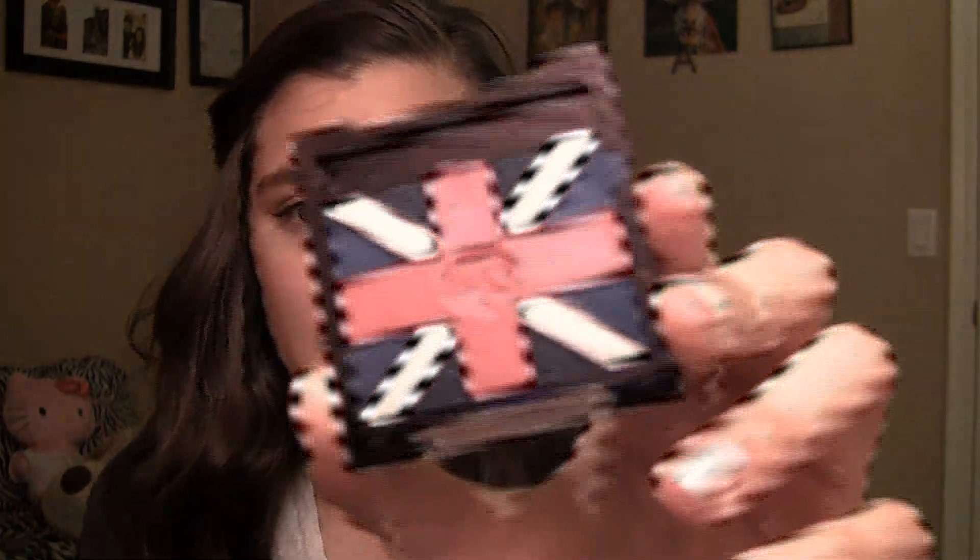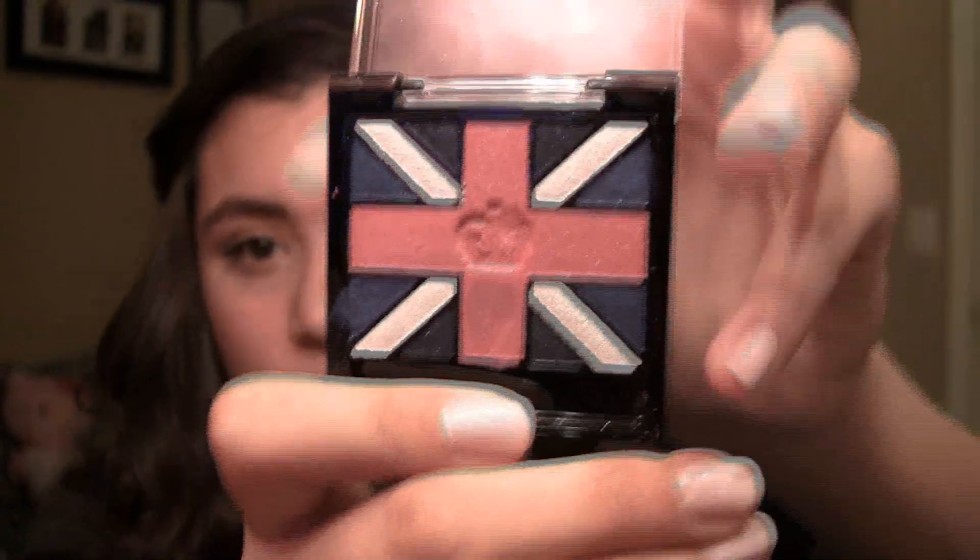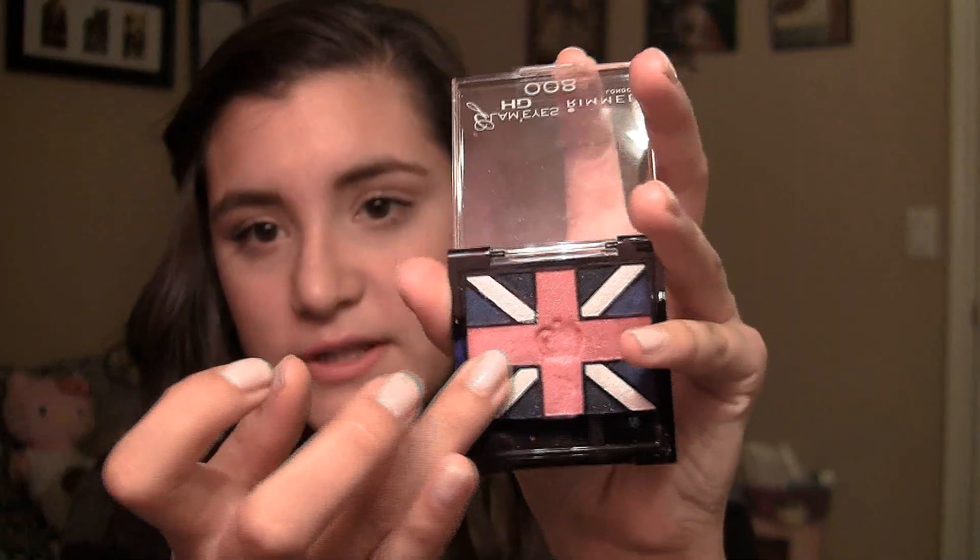Then I have one from Rimmel London. This is from the Glam Eyes HD collection. The one I have is in the color True Union Jack. It comes with a doe foot applicator. This has very nice pigmentation and a nice color range — you don't just have to get the ones with the England flag. I've used it a couple times already and I really like it.